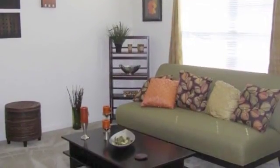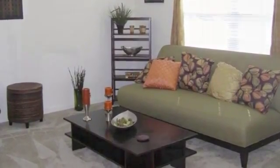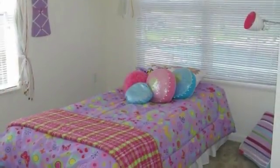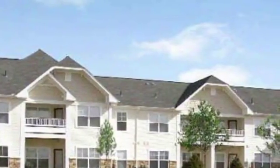Our one, two, and three-bedroom apartments welcome you in with spacious living rooms, crisp white kitchens with full appliance packages, and lovely bedrooms that are inviting and cozy. You can enjoy the fresh air out on your private patio or balcony.